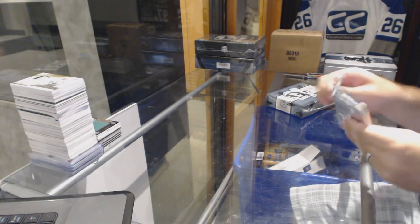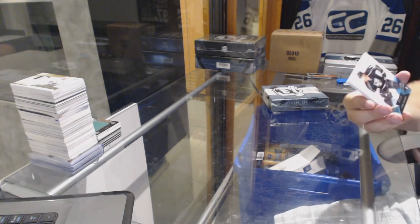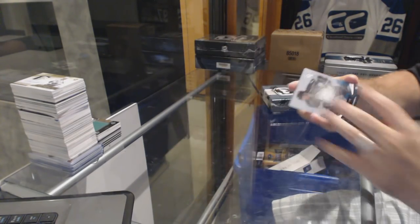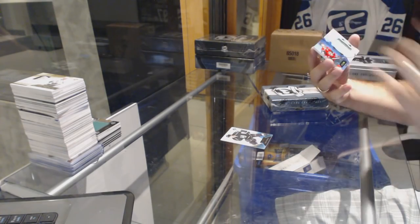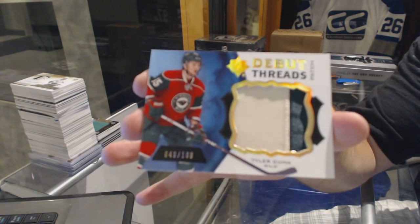Pick it up for sure. We've got for the LA Kings, $3.99, Drew Dowdy. We've got a debut threads number to 100 of Tyler Kuma — debut threads patch.